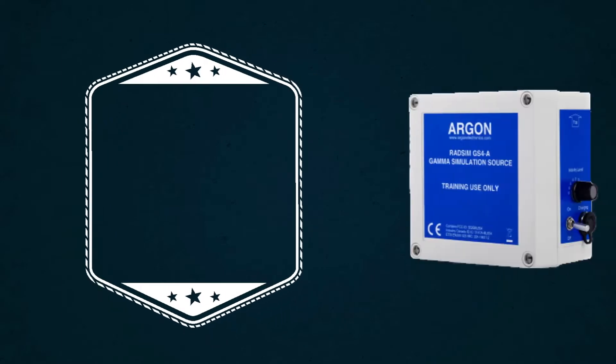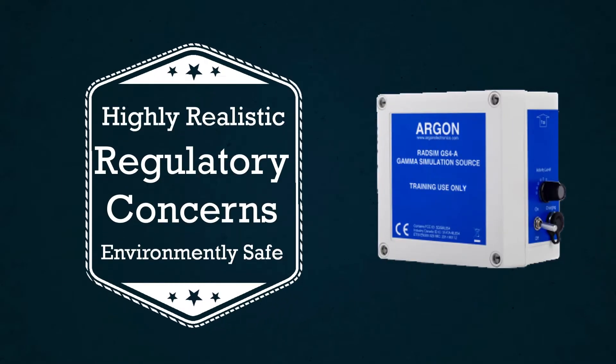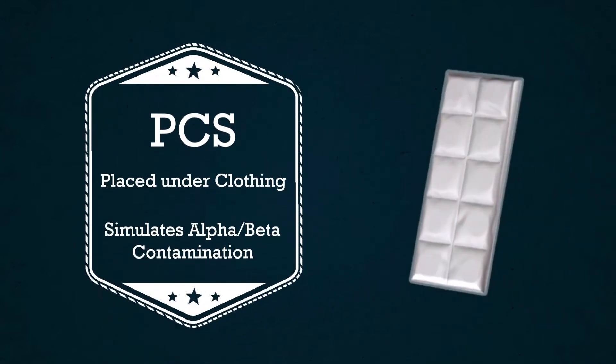The RADSIM GS4 series of highly realistic simulation gamma radiological sources overcome the regulatory, financial, and administrative burden of live radiological source-based training. Scenarios are conducted in an entirely safe, environmentally friendly, and cost-effective manner. As with our chemical detectors, our Radiation Point Contact Sources, or PCS, is used to simulate alpha-beta contamination using Argonne's detector probes.